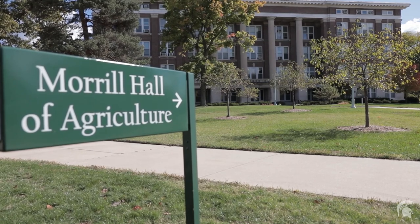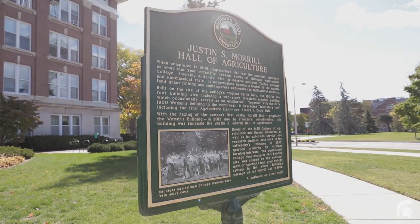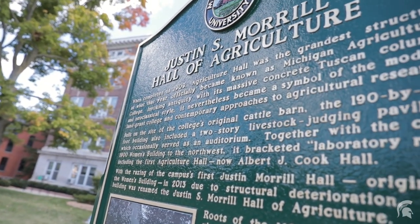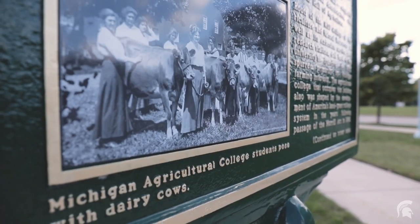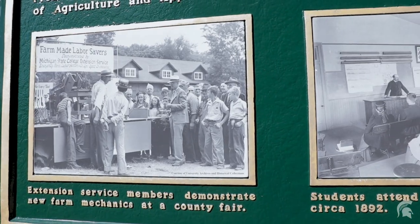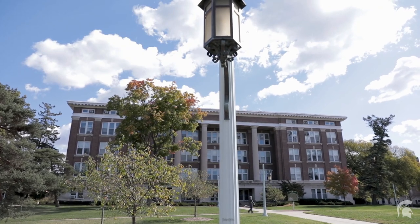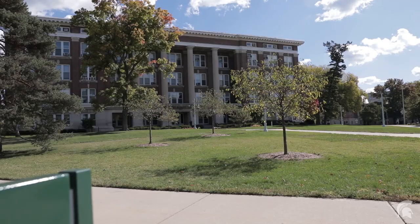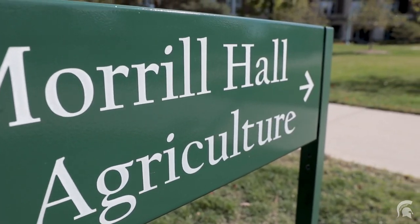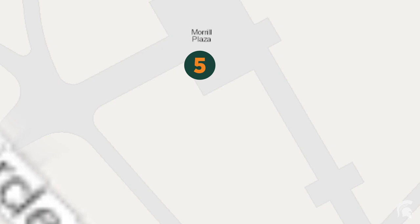Since then, the building has been used for a number of different department offices and classrooms, most recently those of English, History, and Religious Studies. In 2010, the Board of Trustees decided that the internal wooden structure of Morrow Hall had incurred irreparable deterioration and was at the end of its useful life. The decision was made to demolish the building and in its place create a commemorative green space. Archaeological survey of this area was done prior to reconstruction, but no artifacts were recovered. All that is left is some of the original stone, which was used to construct benches, and the original layout of the building marked with concrete sidewalks.